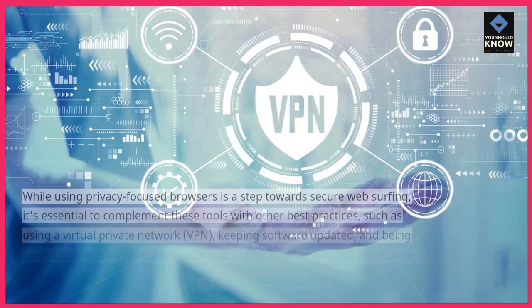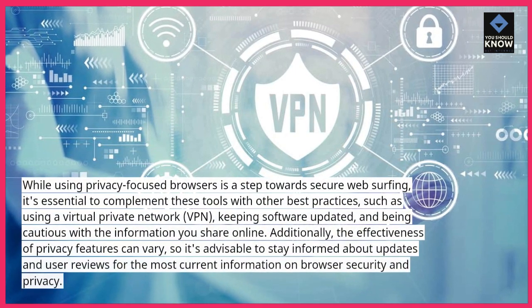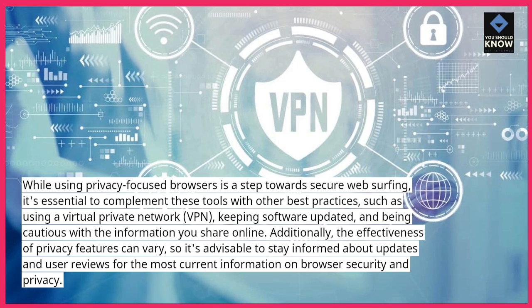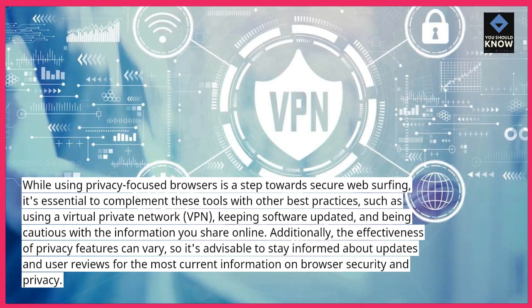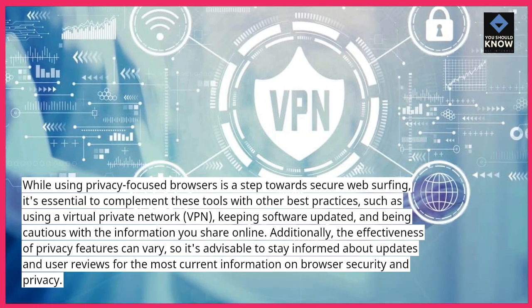While using privacy-focused browsers is a step towards secure web surfing, it's essential to complement these tools with other best practices, such as using a virtual private network (VPN), keeping software updated, and being cautious with the information you share online.